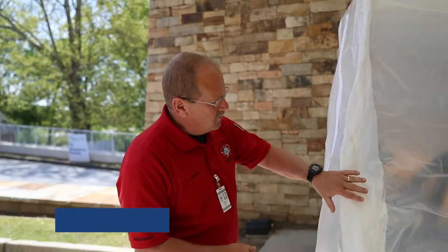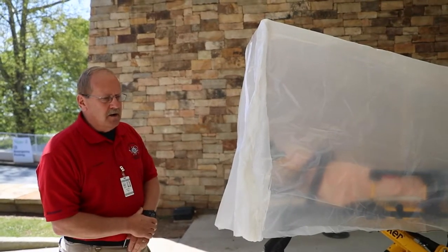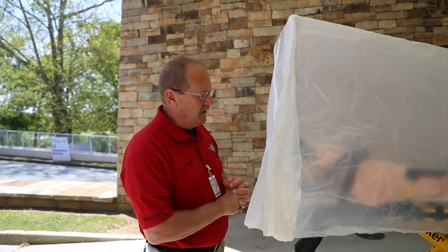Hello, y'all. My name is Jeff Adams. I'm with Havisham County Emergency Services — I'm the training officer. What we have here is a device that was seen on YouTube by one of the other crews, for transporting patients that have COVID symptoms.